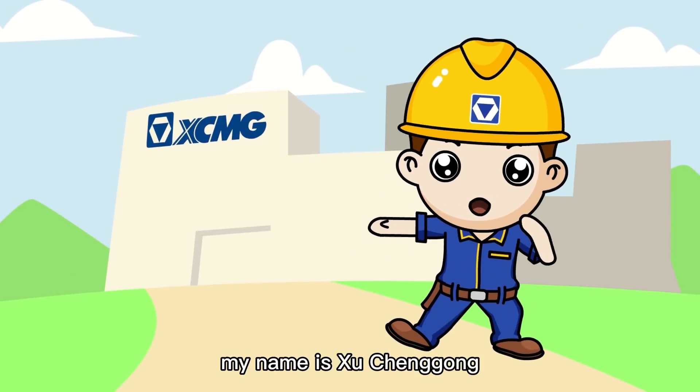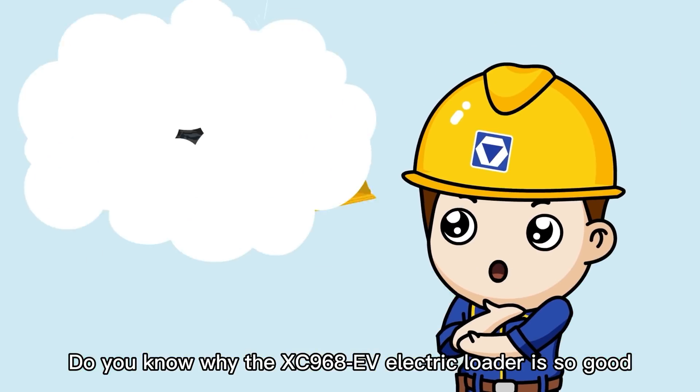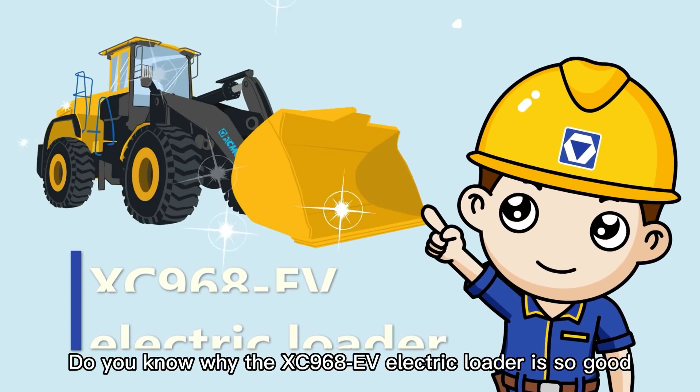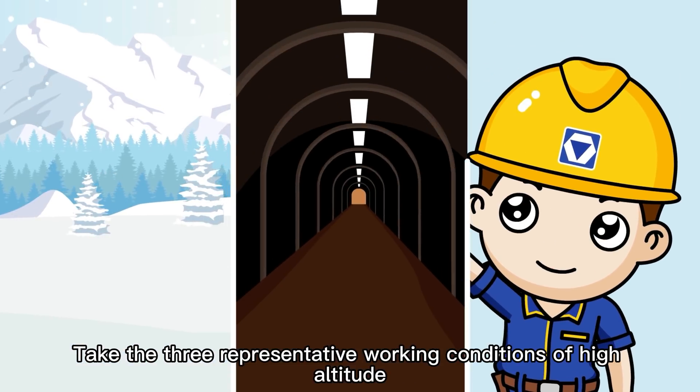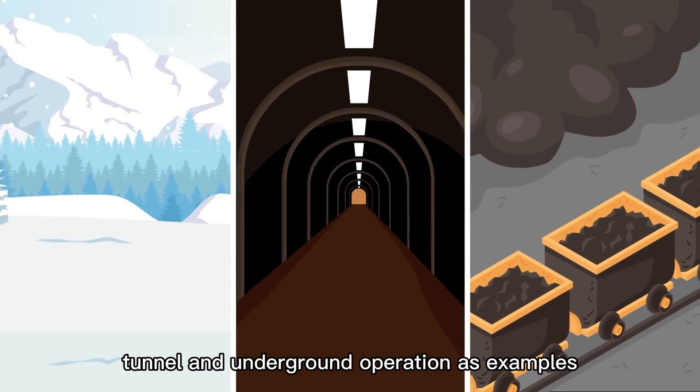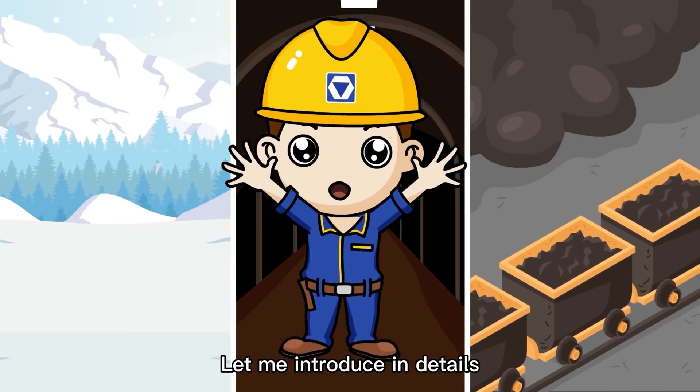Hello friends, my name is Shi Chung Gong. Do you know why the XC96EV electric loader is so good? Three representative working conditions of high altitude, tunnel, and underground operation as examples — let me introduce in detail.